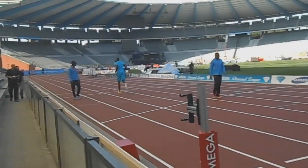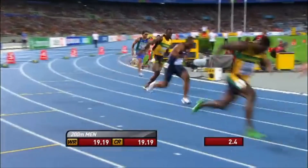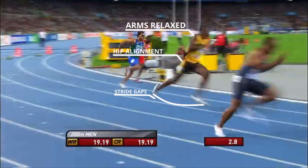That's why drills are essential — like practicing to maintain momentum for 10 to 15 meters right after leaving the block, keeping hip alignment upright, keeping stride gaps compact, and arms relaxed. If these basics are correct, inertia becomes your biggest advantage.